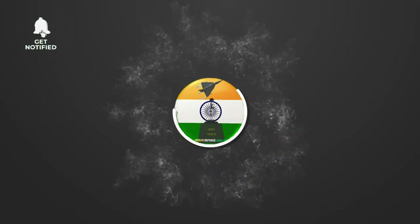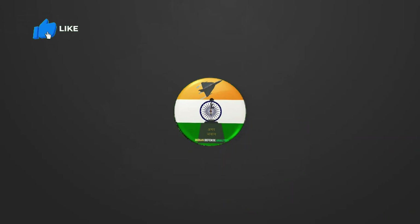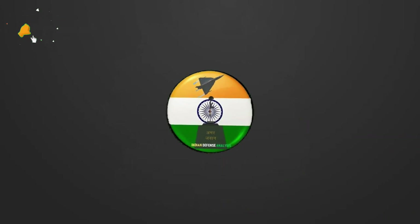Hello and welcome back to your own channel Indian Defense Analysis where we bring to you all the latest development happening in the defense sector.